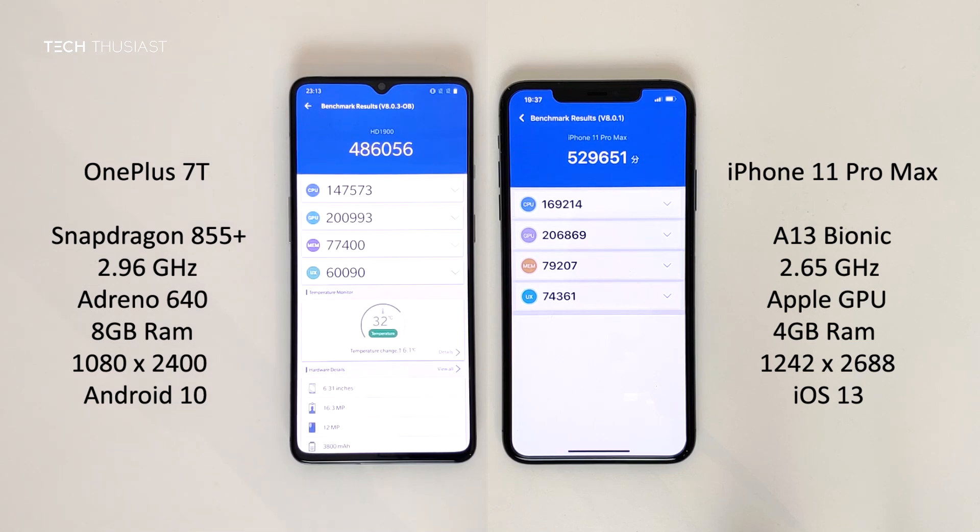The iPhone 11 Pro Max finished first by over one minute, and overall it got the highest score with over 43 and a half thousand points. In the breakdown of the categories, the iPhone 11 Pro Max got higher in each of the categories, and that just shows you that the A13 Bionic is a very powerful CPU.